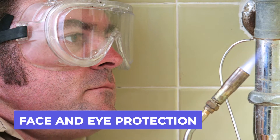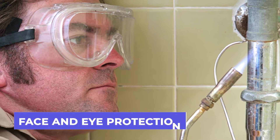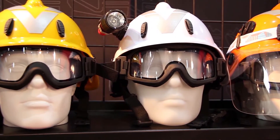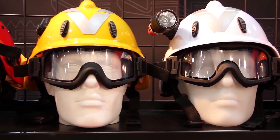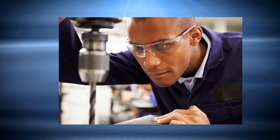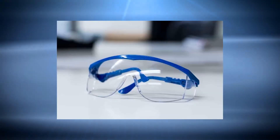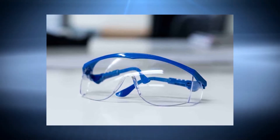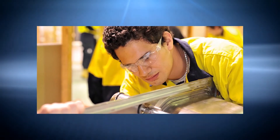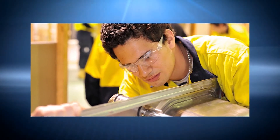First up on our list is face and eye protection. Spectacles, safety goggles, and full face shields are all important protection gear for a plumber to consider when working on the job. When working with power tools, this type of safety equipment is widely employed. This safety equipment aids the plumber in doing the job properly and efficiently, and the plumber will be able to do the job on schedule, providing homeowners with peace of mind.